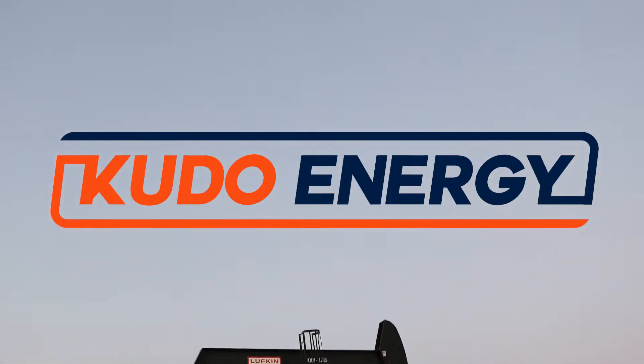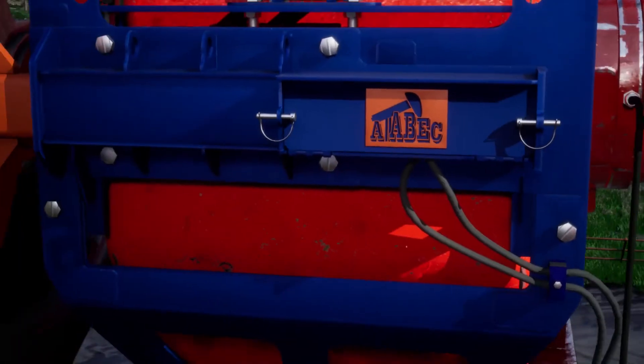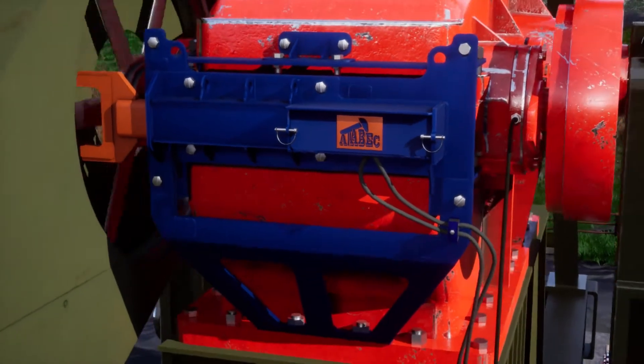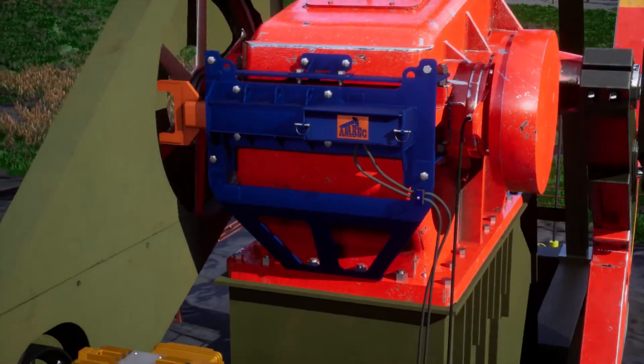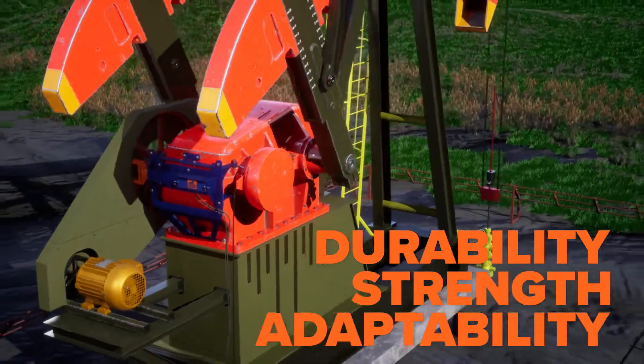KUDO Energy proudly presents the Atabek Pump Jack Lockout System. Facing this industry problem head-on, we chose to engineer out the risk and created the Atabek, built on durability, strength and adaptability.